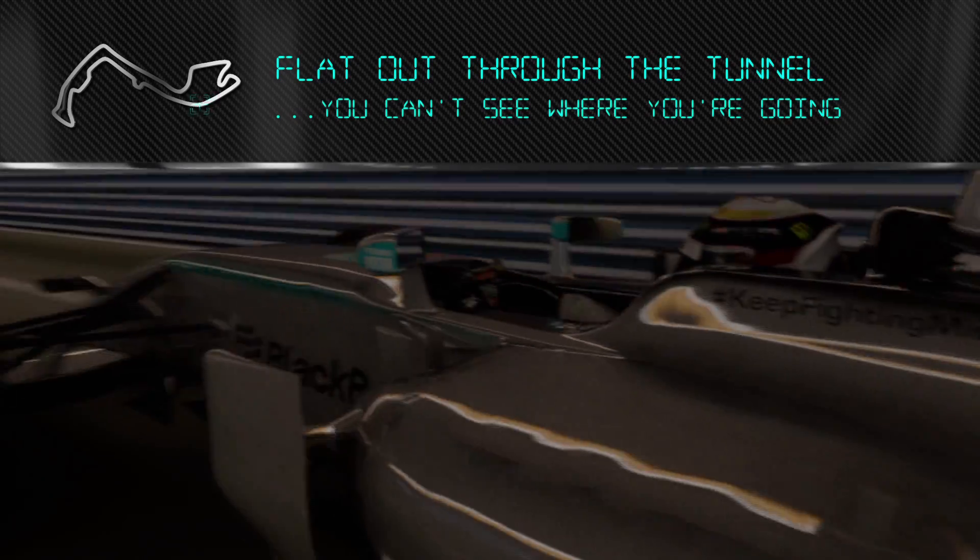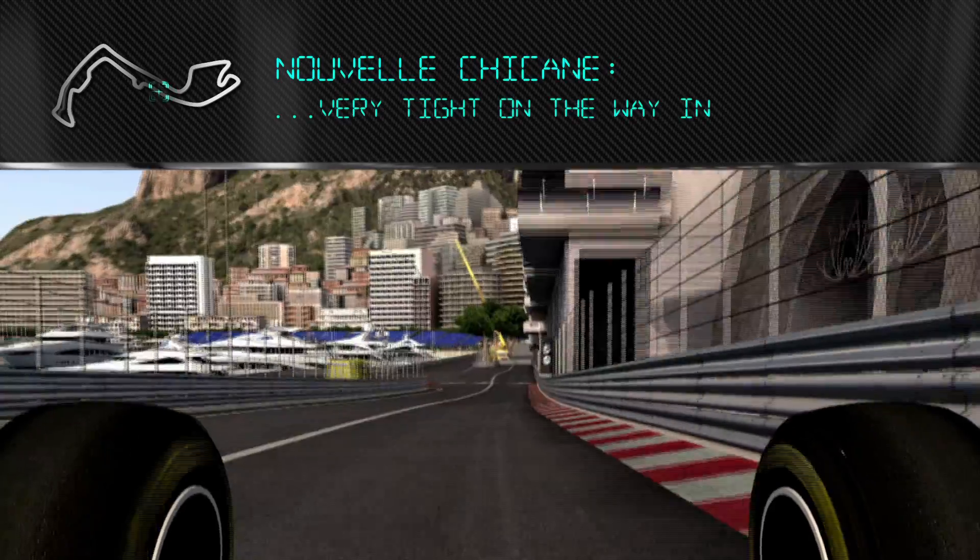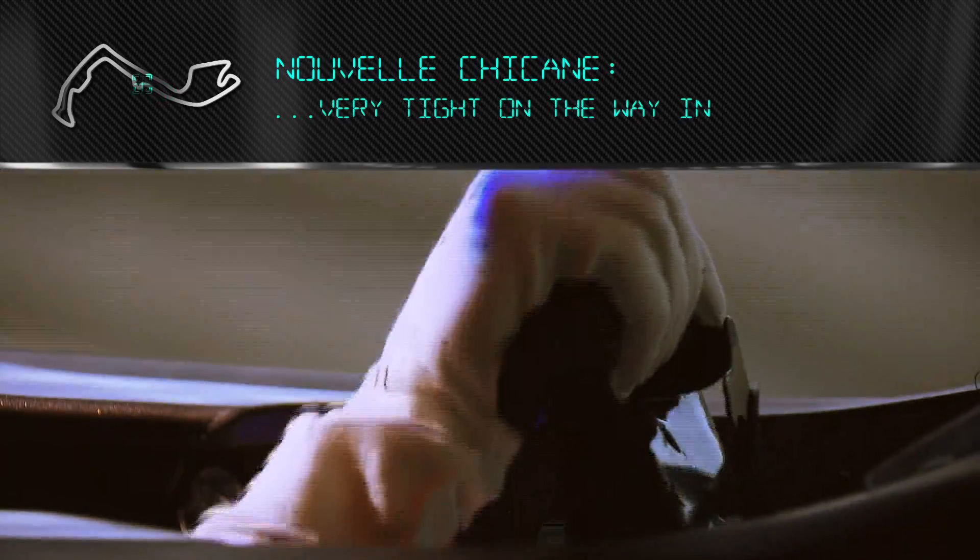Into the tunnel, which is great. Flat out through the tunnel — you can't really see where you're going. You just kind of trust your position and confirm you're coming in at the right place.